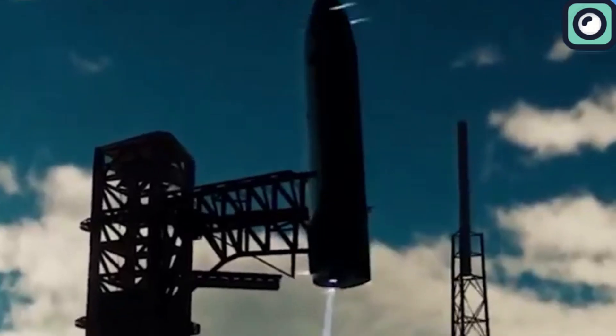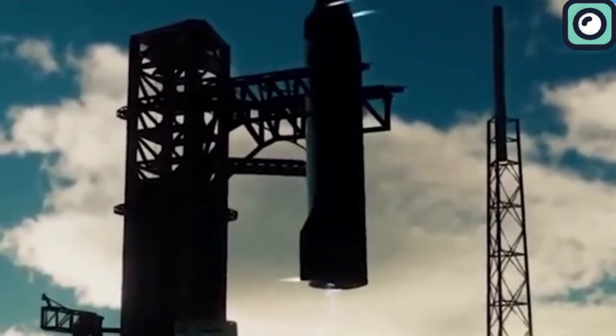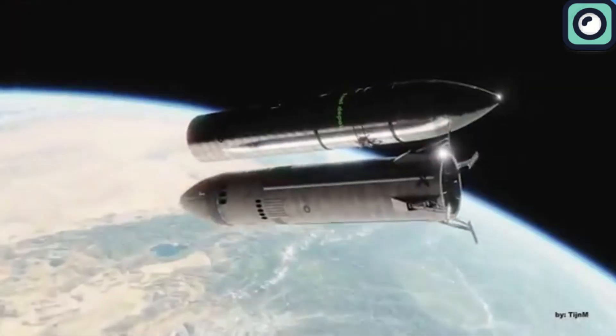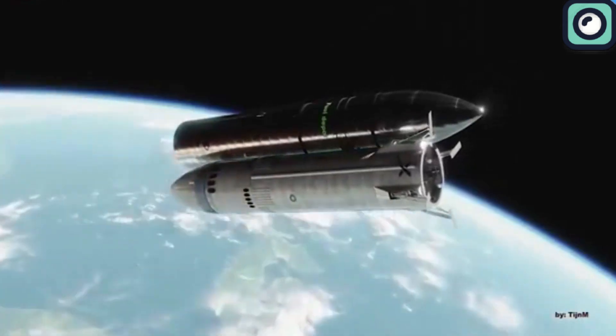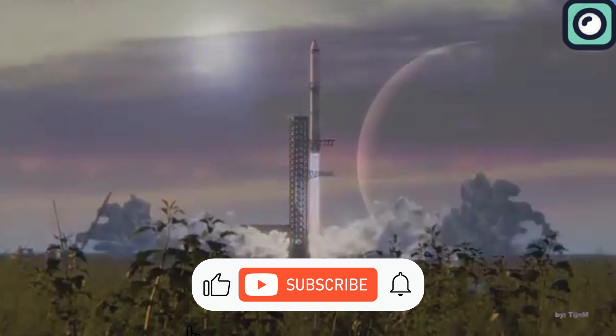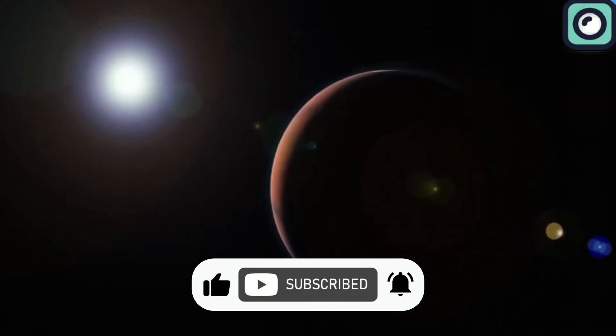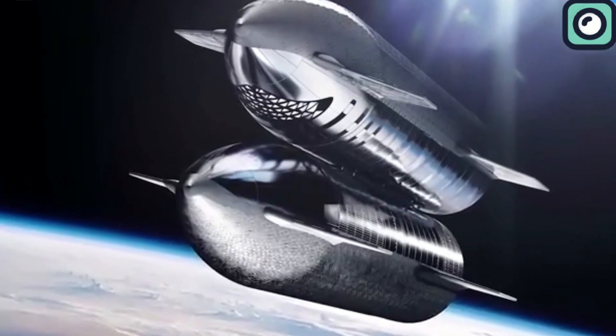By developing a system that can catch and reuse boosters rapidly, SpaceX hopes to reduce the cost of access to space. If you enjoyed watching and found it useful, please make sure to subscribe to our channel and hit the like button. Thanks for watching.